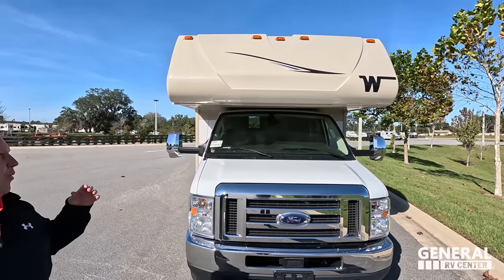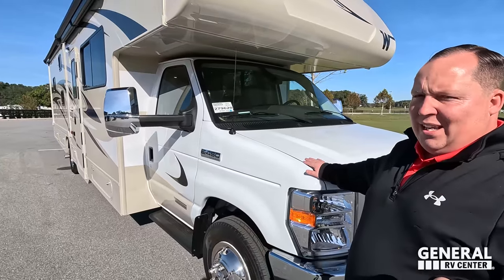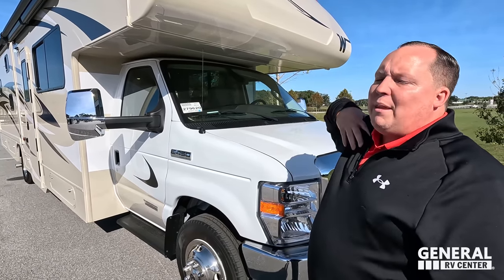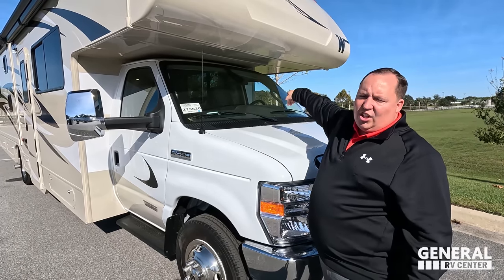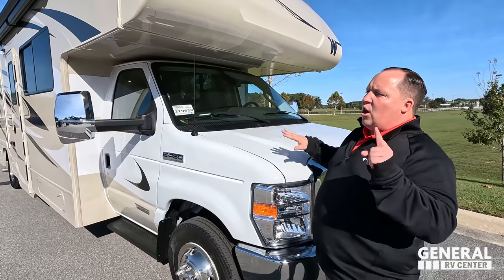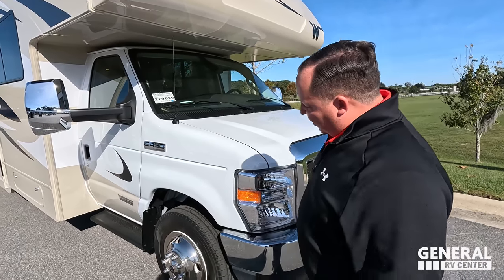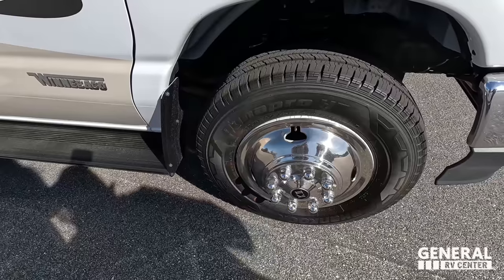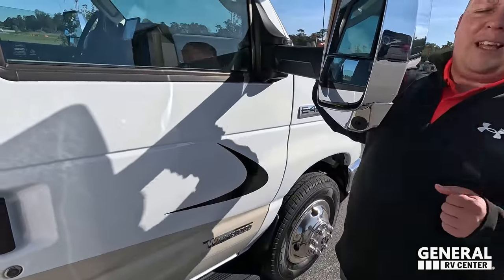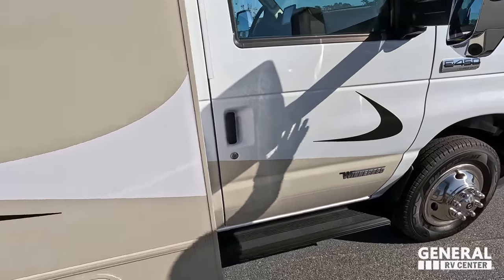This is the sister product to the Mini Winnie, with a nice bunk over the cab and a fiberglass front cap. It sits on a premium E450 chassis, which has a nice digital screen on the inside and adaptive cruise control. The chassis offers premium connectivity — a lot better than a traditional E450. It has the 7.3-liter V8 Godzilla engine. The tires are Hankook Dynapros, LT 225-75 R16, with shiny rims and large chrome mirrors with integrated cameras.